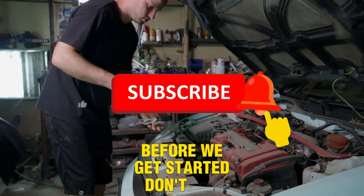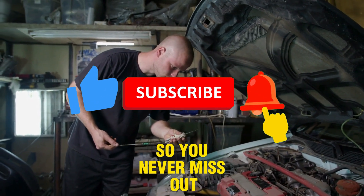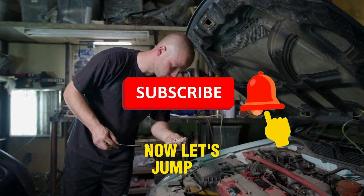Before we get started, don't forget to hit that like button, subscribe, and turn on the notification bell so you never miss out on more car maintenance tips. Now, let's jump right in.